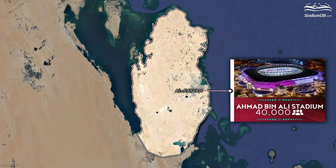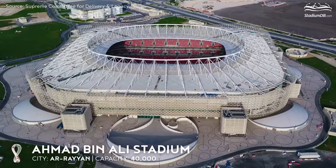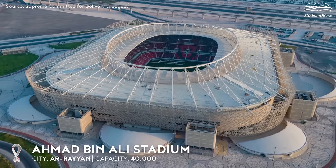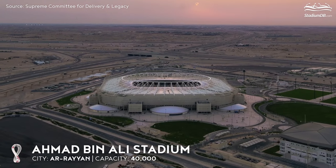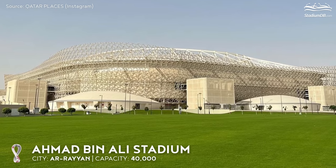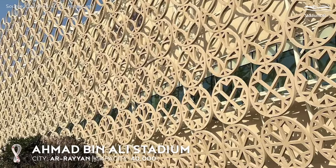Ahmad bin Ali Stadium, capacity 40,000, Al-Rayyan. It's hard to imagine a better place for a first stopover. Ahmad bin Ali Stadium is situated in Qatar's second largest city. Due to its location and surrounding scenery, the venue is sometimes referred to as the gateway to the desert. The arena is covered with interactive screens which are obscured by a translucent woven metal curtain arranged in patterns inspired by Qatari culture.